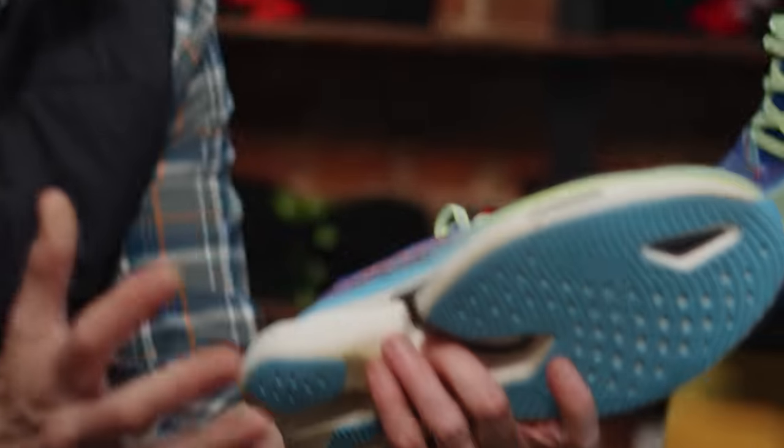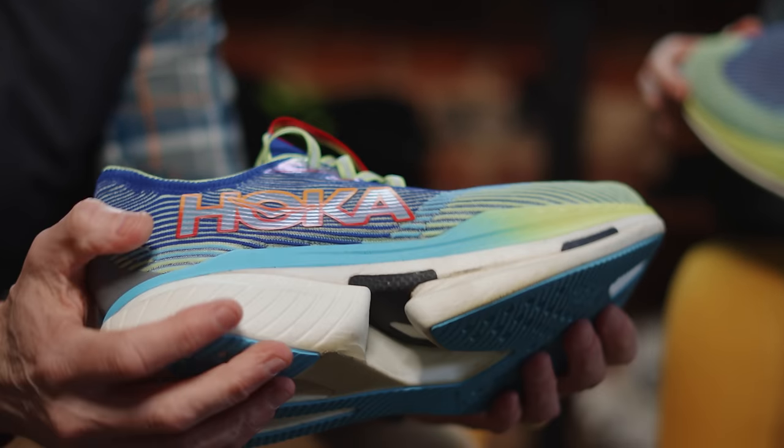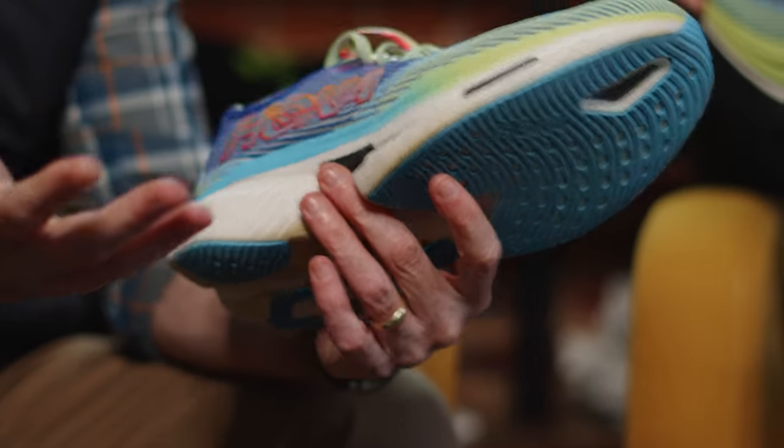Then they went out and came up with the Cielo X1. They're saying, hey, this is it — we packed everything into this, this is our new fast race day shoe. We had mixed feelings about it. But before we get into that, let's talk about what makes up this shoe. It's got a very unique upper which kind of has these threads that are wrapped in, creating almost a corduroy look. The Hoka team described it as almost like fishing line. It's a very unique upper — not what I would say looks or feels like a race day upper. It's a little bit more substantial and just different.